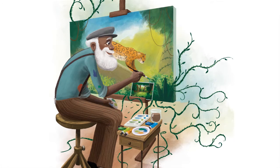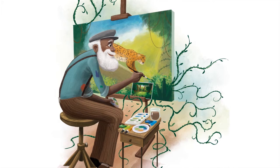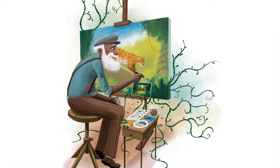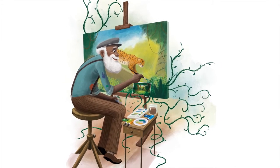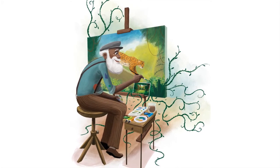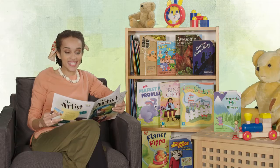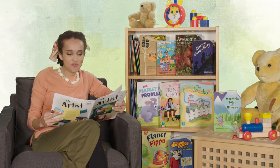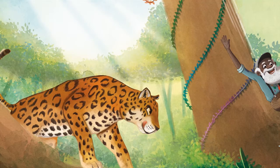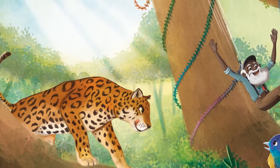Carl makes bold brush strokes across his canvas in vivid green. He feels the air around him heat up. As he splurges the sky with forget-me-not blue, he can feel the humidity rising. And, before he knows it, Carl is in the deepest, greenest, wettest jungle — and he's being chased by a jaguar inside his painting.